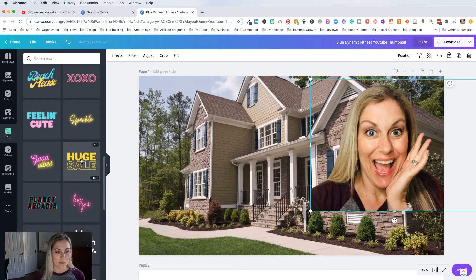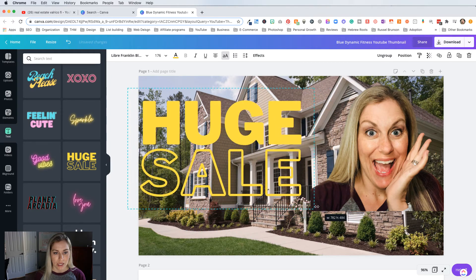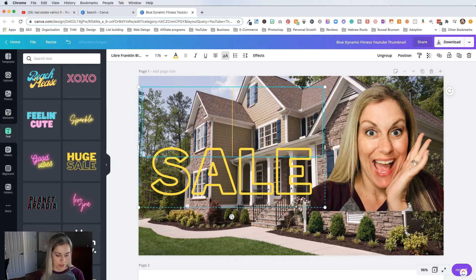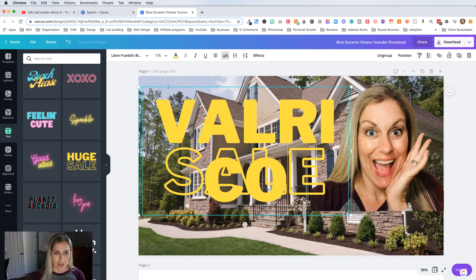I like this one because it's block style — one is filled in and one is just outlined. I'm going to click on that. I love how big that is, but I'm going to shrink it down a little. And I'm going to say something like 'Valrico' — let's say Valrico. I'm going to have to change the size of that font because it's way too big.